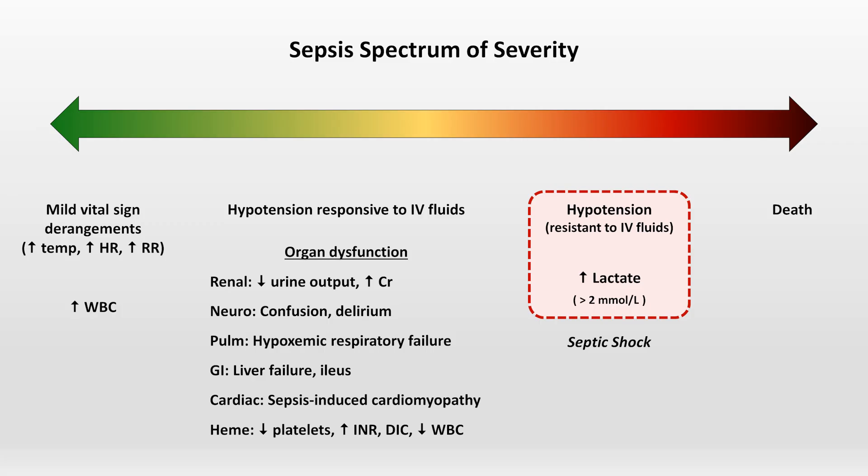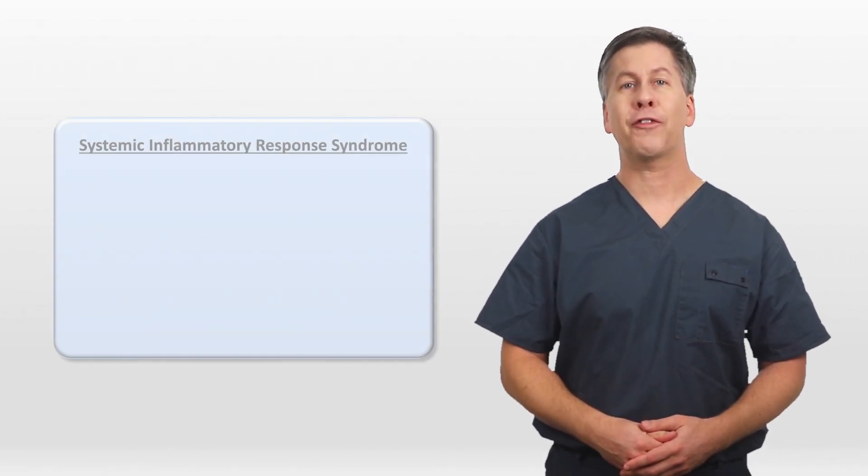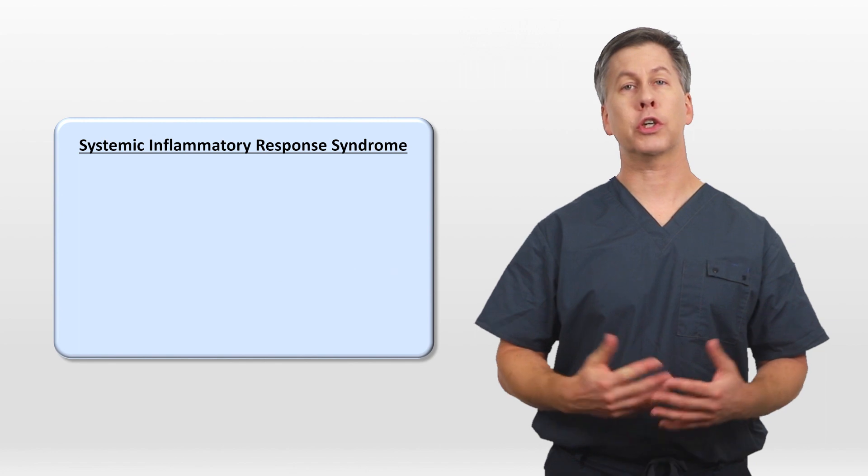Importantly, this is a spectrum. It's not meant to imply that patients necessarily pass through a smooth, linear progression from the left side to the right. There is a term that frequently comes up during discussions of sepsis — the Systemic Inflammatory Response Syndrome, or SIRS.